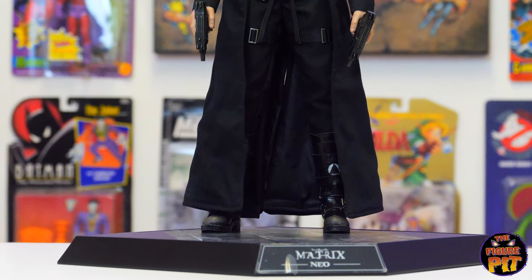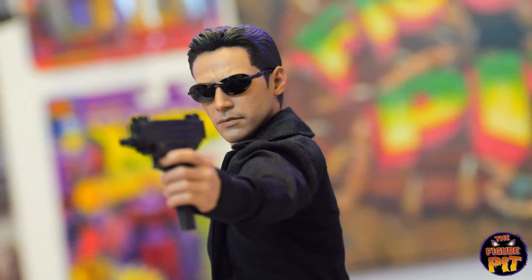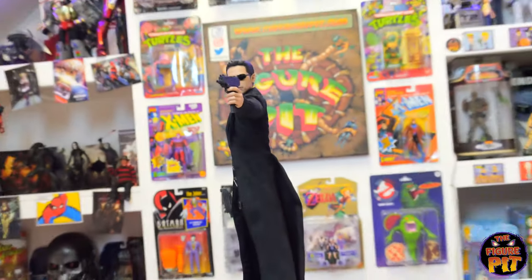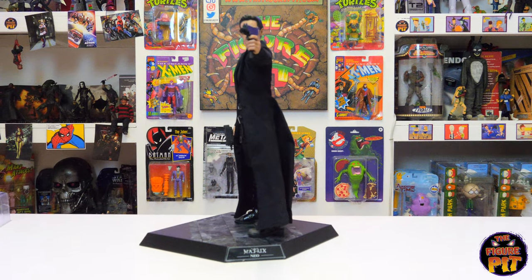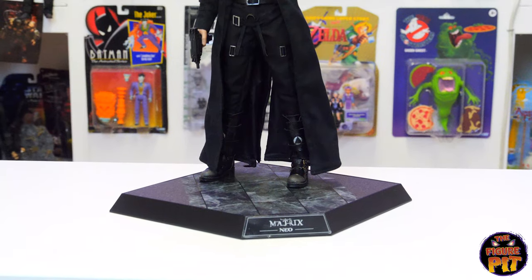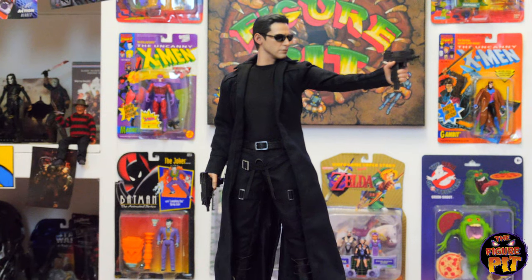With the glasses on you achieve that truly iconic look and instantly you know who that's supposed to be. Yeah, that's fixed that particular issue. Beautiful piece. I think there's a wire in his trench coat so you can get some posing with the coattails, make them look like they're blowing in the wind. I'm going to look forward to reviewing this guy and then he'll be for sale on the website.